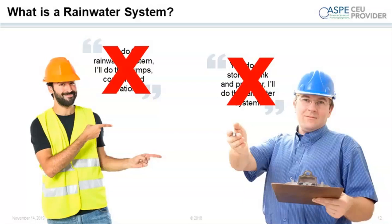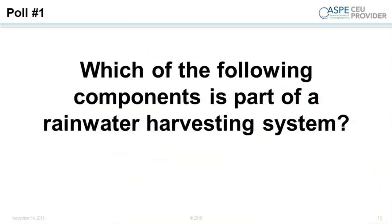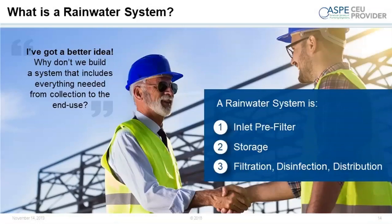The answer is all three: an inlet pre-filter, storage, filtration, disinfection, and distribution. All three are absolutely must-have parts of a rain system, and if they're not included, you could be setting yourself up for failure. Most mechanical engineers deal with water within five feet of the building and inside the building. If you're not in control of the inlet pre-filter or the storage, you may be in for surprises because the water quality in the tank could be questionable, or the inlet pre-filter may have been missing or absent altogether.